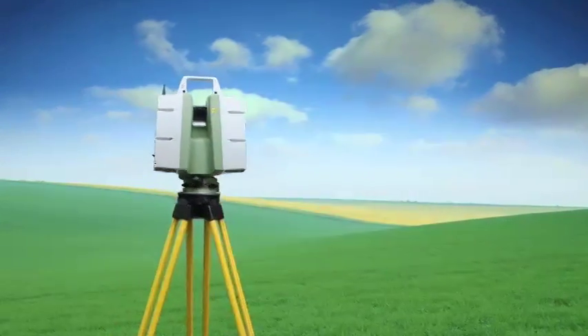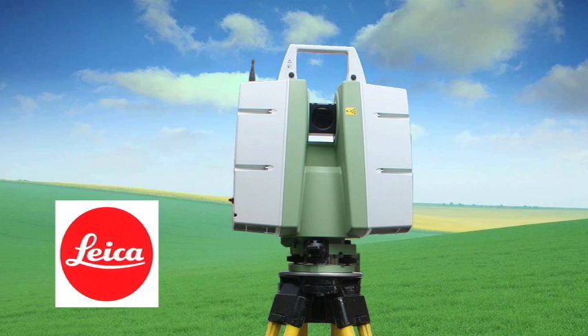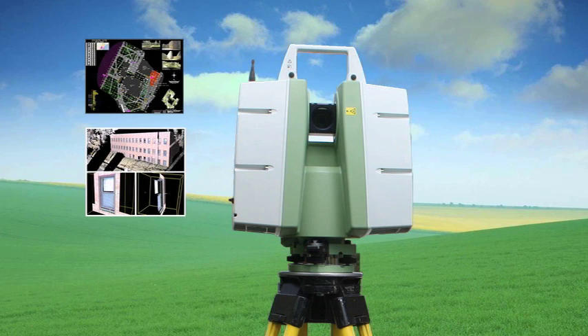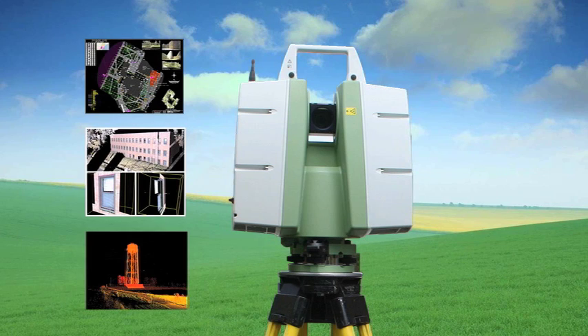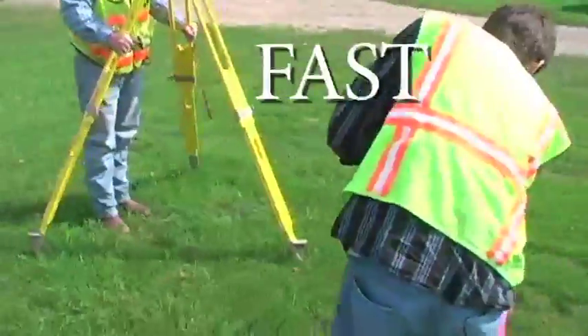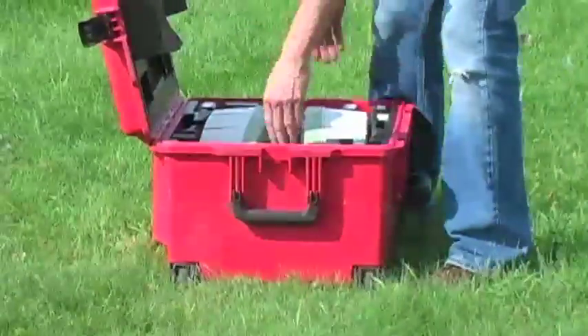Our powerful new high definition laser scanning system from Leica Geosystems, the global leader in laser scanning technology, allows us to quickly and safely produce the highest quality deliverables available anywhere, all at a surprisingly reasonable cost. Often, one visit to a location is enough to provide a set of information that is larger and more highly detailed than most clients would imagine possible.